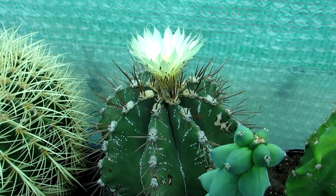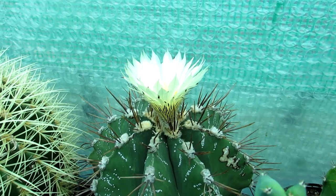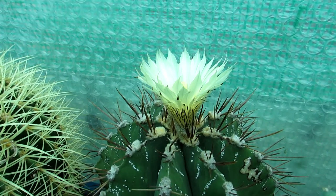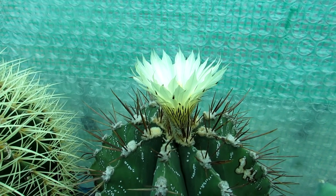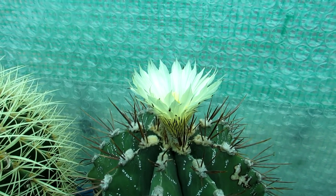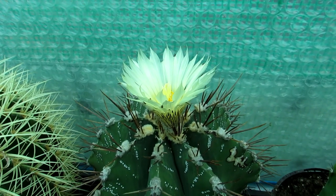Look at that, guys! The flower was actually open almost fully because it was a nice sunny morning, but it's a bit too bright in here to film, so the sun has gone a little more overcast. The flower started to close a little bit, but it's easier for me to film when it's like this.